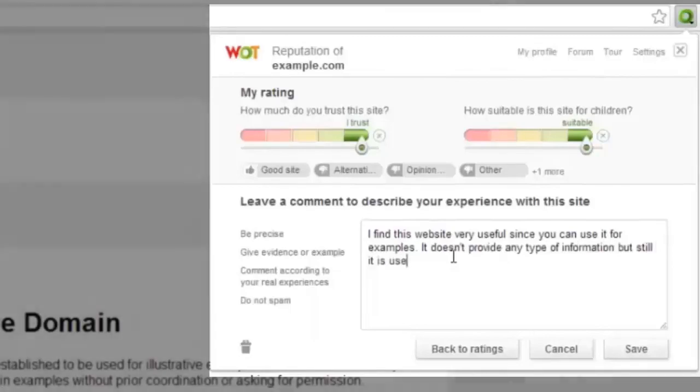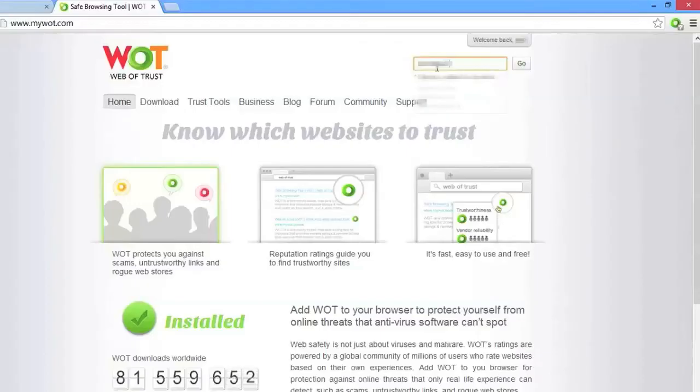You can also rate through the scorecard. The process of rating and commenting in the scorecard is similar to the process followed in the rating window. To find out more about leaving comments, check out our community guidelines which you can find on mywot.com.